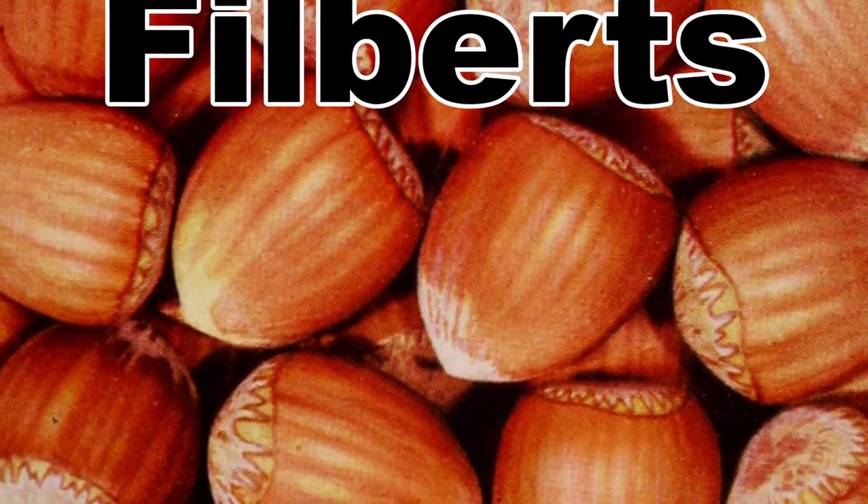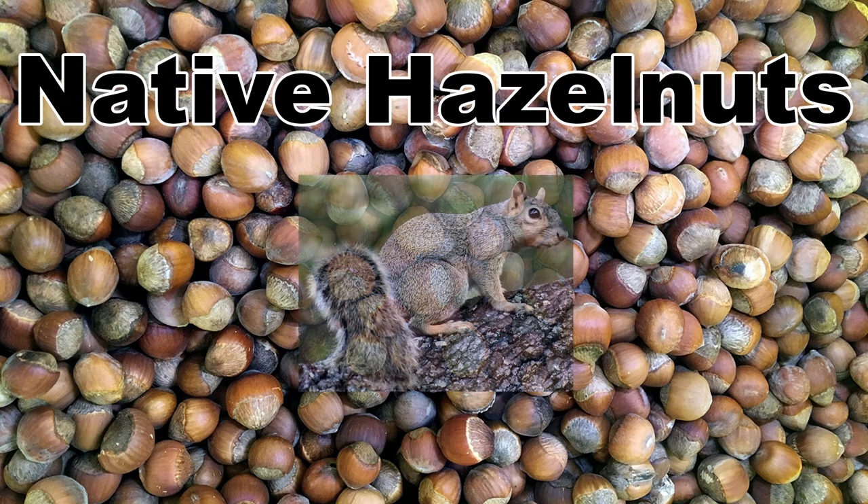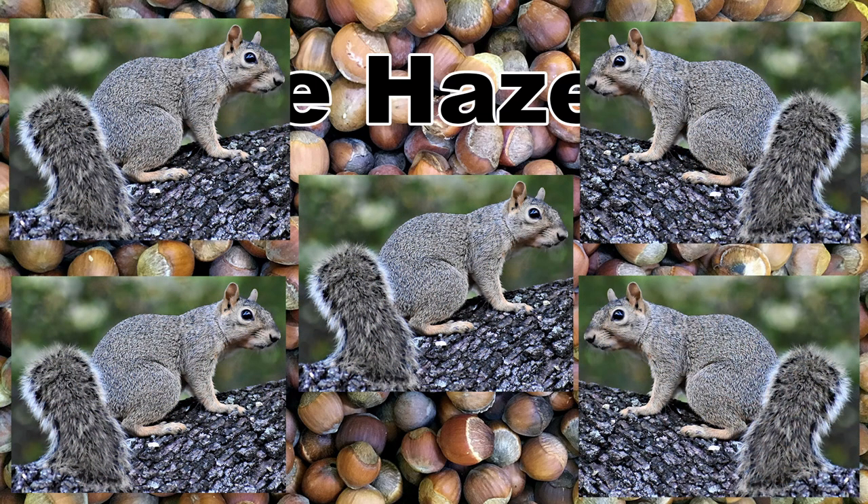While native hazelnuts are edible and delicious, don't expect them to look exactly like the European filberts that are sold at the grocery store. The native hazelnuts will be smaller, but many think they taste better — this would include the squirrels, who you will have to race if you want any.